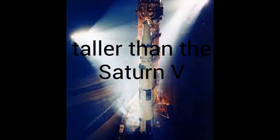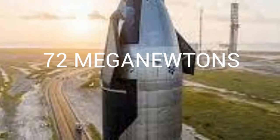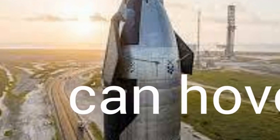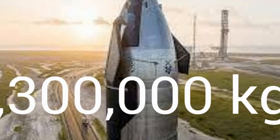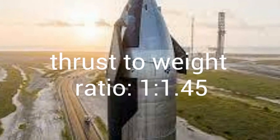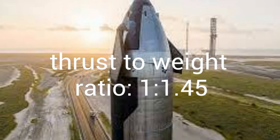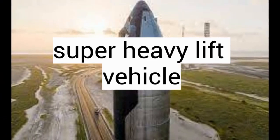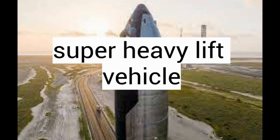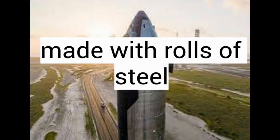Super Heavy's max thrust is 72 mega-newtons — enough to hover more than 7.3 kilotons. Even with all that thrust at liftoff, its thrust-to-weight ratio is around 1 to 1.5. Because of its lift capacity of 100 tons to low Earth orbit, it is classified as a super heavy lift launch vehicle. The Starship is made from rolls of steel which are cut and shaped to have a nine-meter diameter.